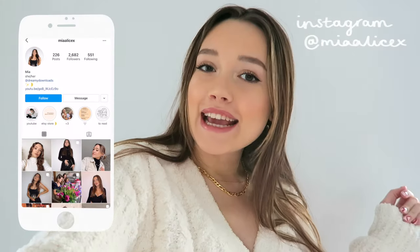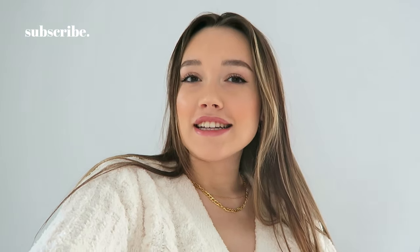Hey everyone, it's Mia and today I'm gonna be showing you what I eat in a few days at uni. I thought I'd give you guys some recipe ideas — everything is 100% plant-based and somewhat healthy. So if you're looking for some meal ideas, stay tuned and let's just get into it.